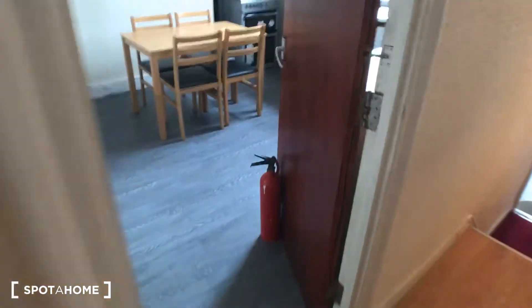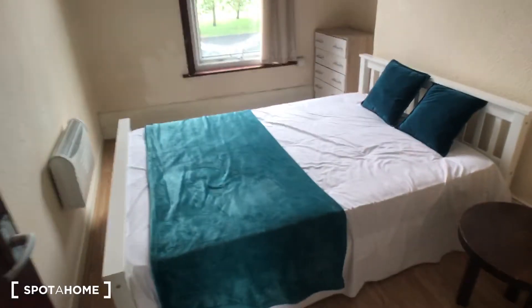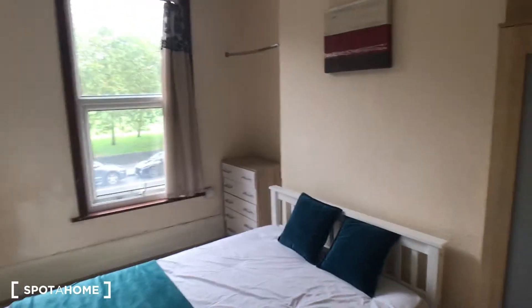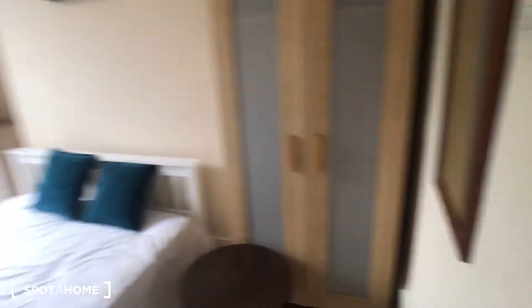Bedroom number two leads on from the kitchen — again a nice big double bed, a big light window, and you get a chest of drawers and a wardrobe for all your things.